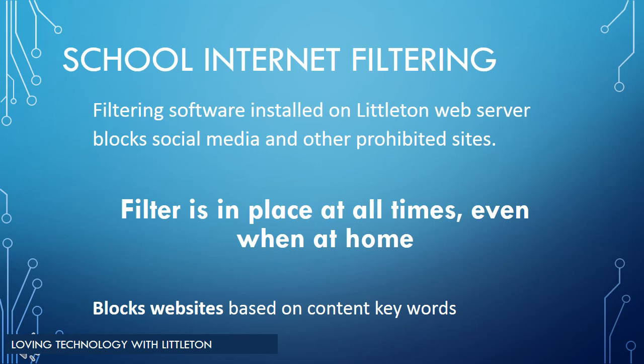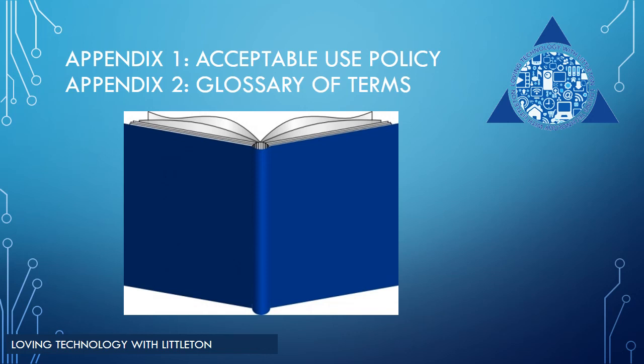Your student's school-issued laptop is installed with software to prevent access to inappropriate sites. The school internet is filtered the same at home as it is at school — the filter will be on at all times, blocking inappropriate content or keywords. At the back of your one-to-one handbook in the appendices, you will find a copy of the acceptable use policy that you signed upon registering your students, as well as a glossary of educational technology terms.